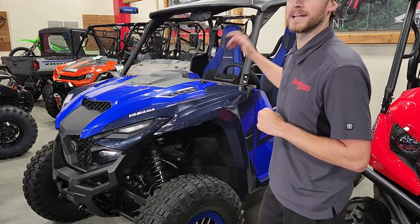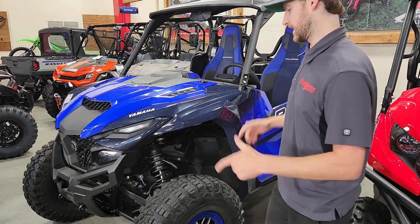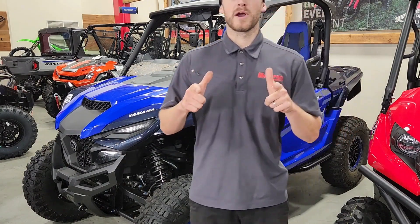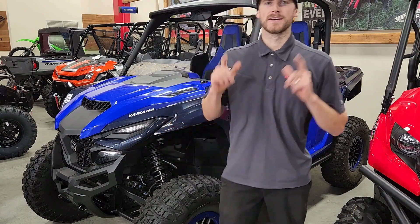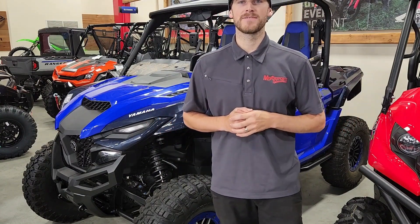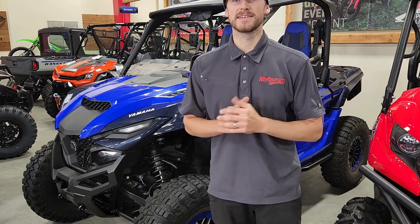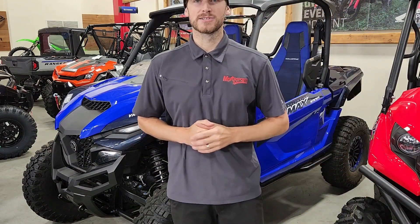This thing comes with highly tunable sports suspension — the Fox Piggyback 2.0 — and it comes with 14-inch billet aluminum beadlock wheels. We're going to be taking four thousand dollars off this baby. MSRP is $25,899, so $21,899. This thing is amazing — honestly it's one of my favorite side-by-sides. It looks cool.